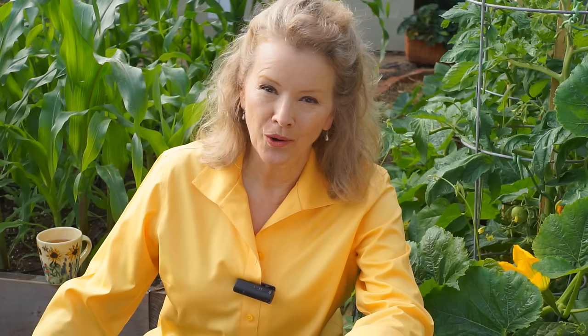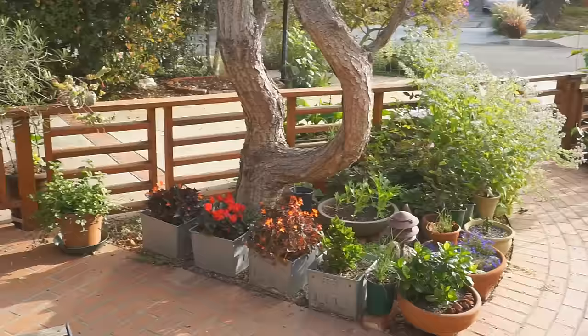Tomorrow the days will start getting shorter, which seems like such a shame because I just got the summer garden finally planted. Perfection is an impossible goal in a front yard garden, but I strive for it anyway. This garden is probably as close to perfect as I'll ever get.